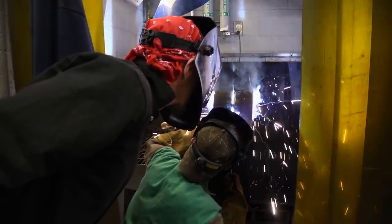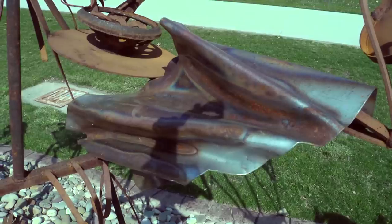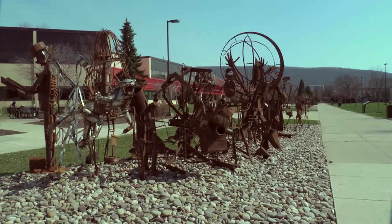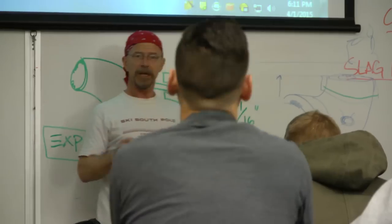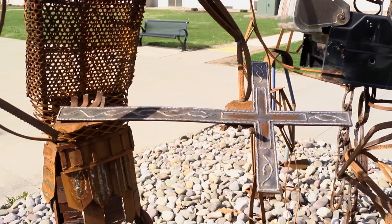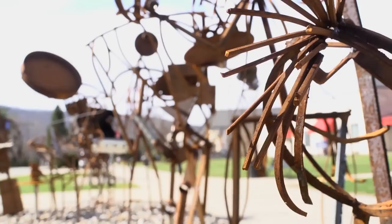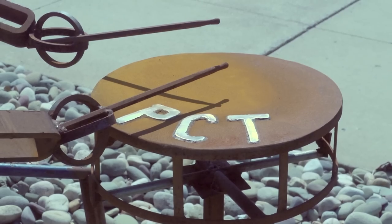Approximately 50 welding students at Pennsylvania College of Technology employed their skills to create student bodies, abstract human forms that populate the campus mall. The brainchild of metal sculptor and welding instructor Mike Patterson, the 78 student bodies, representing various Penn College majors and activities, were unveiled earlier in the academic year to help commemorate the college's centennial anniversary.